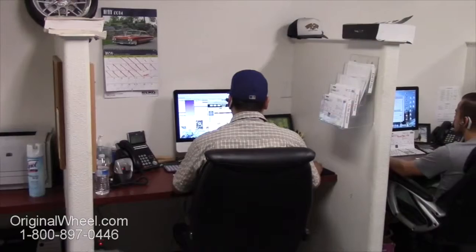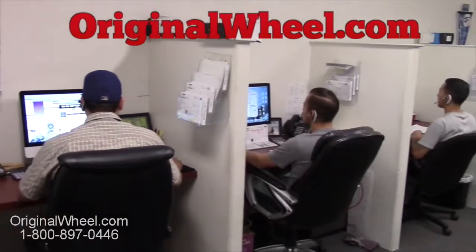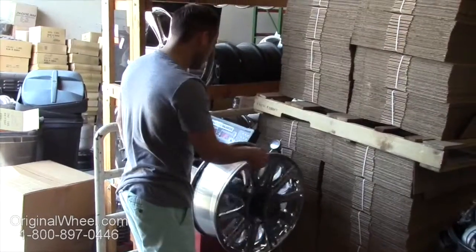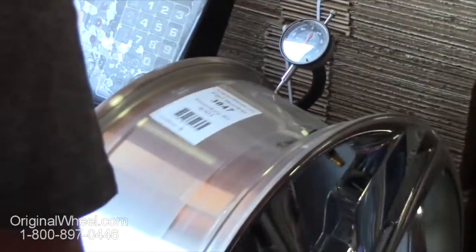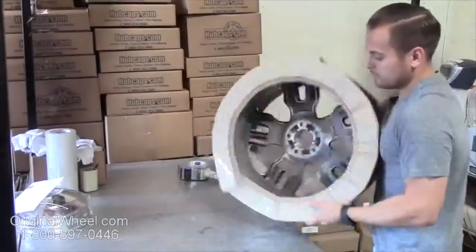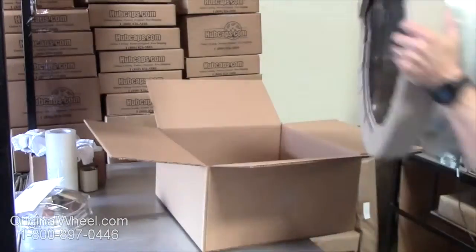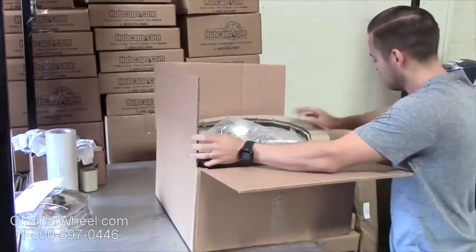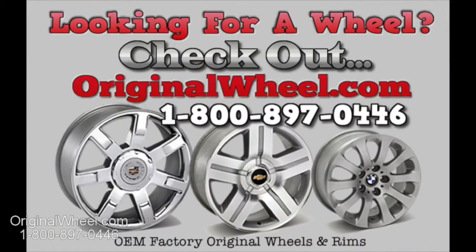If you have any questions, give us a call or visit OriginalWheel.com. Customer satisfaction is our number one guarantee — customers come first, and we're not satisfied until you are. All of our wheels are hand inspected by our quality assurance team. At OriginalWheel.com, your shipping is insured, and we know proper packaging of your wheels will guarantee that they arrive safely to their destination.